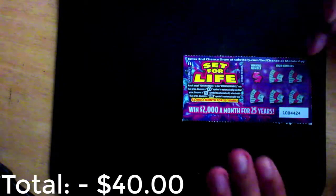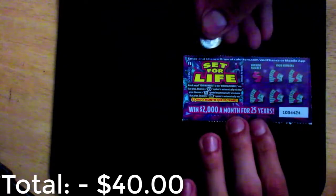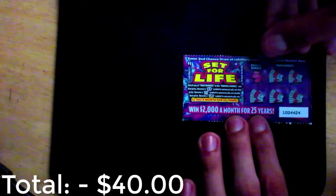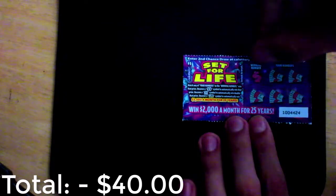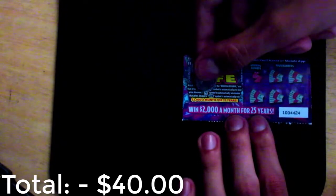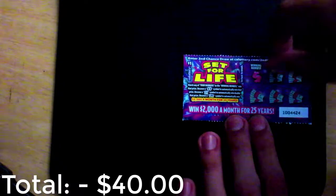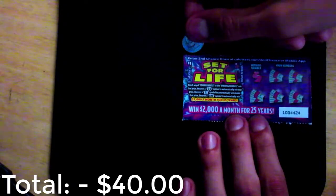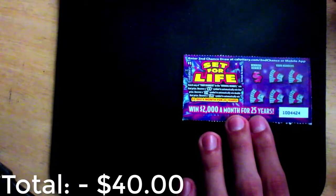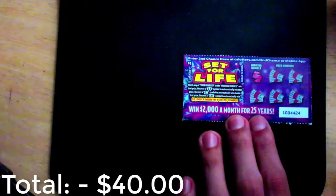As far as playing the game, it's very simple, very basic. If you get the winning number matching any of your numbers, you win the prize. However, if you get a money symbol you win the prize automatically; if you get a two-time symbol you win double that prize. And if you uncover a life symbol, you automatically win $2,000 a month for 25 years, which sets you for life. That is ridiculous — that would be so amazing to win, but of course that's everybody's dream.